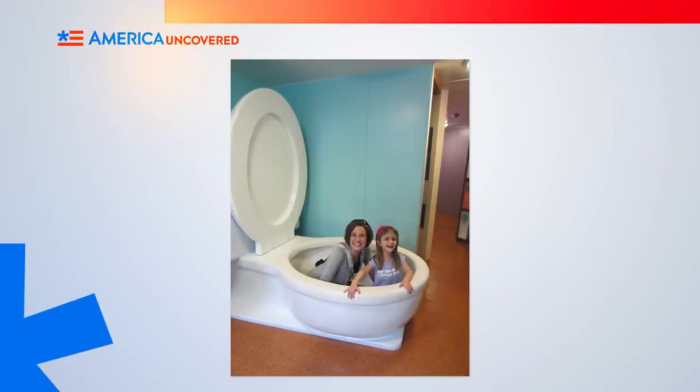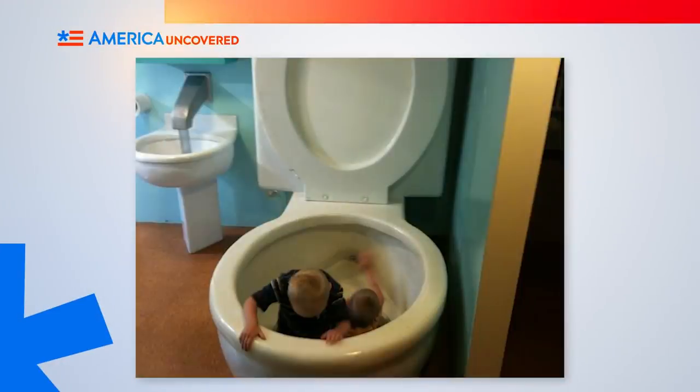Number 5. If you thought those jokes were crappy, wait until you hear about the world's largest toilet in Columbus, Indiana. It's part of the Kids Commons Children's Museum. This toilet is designed to teach kids about plumbing systems and how they work. Because it's about time they grew up and learned what really happened to their goldfish Admiral Pepper. No, he didn't go away to live on a farm. Even if he did, farms aren't underwater. So he'd be dead there too, Timmy. Quit crying and grow up!